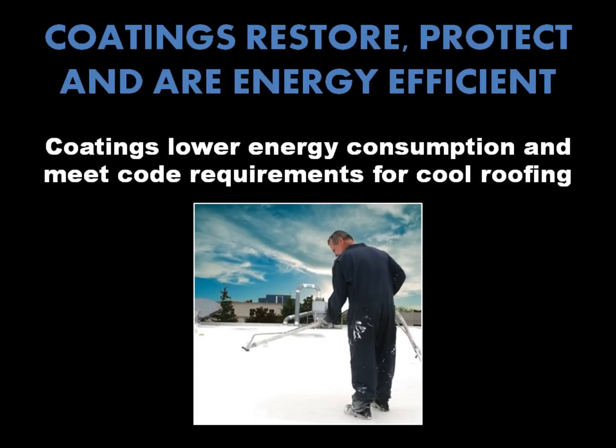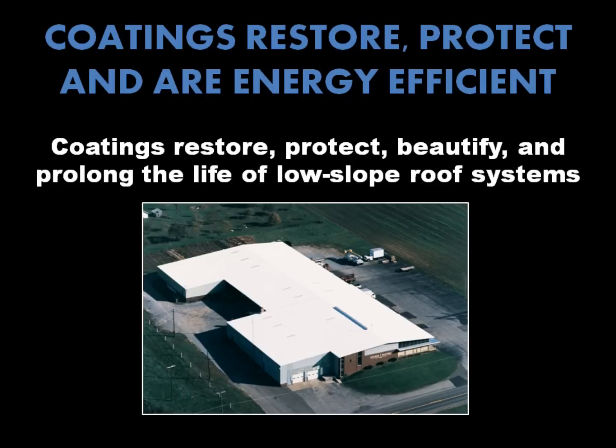Coatings help to lower a home or commercial building's energy consumption while meeting the most stringent building code requirements for cool roofing, as well as to restore, protect, beautify, and prolong the life of most low-slope roof systems.